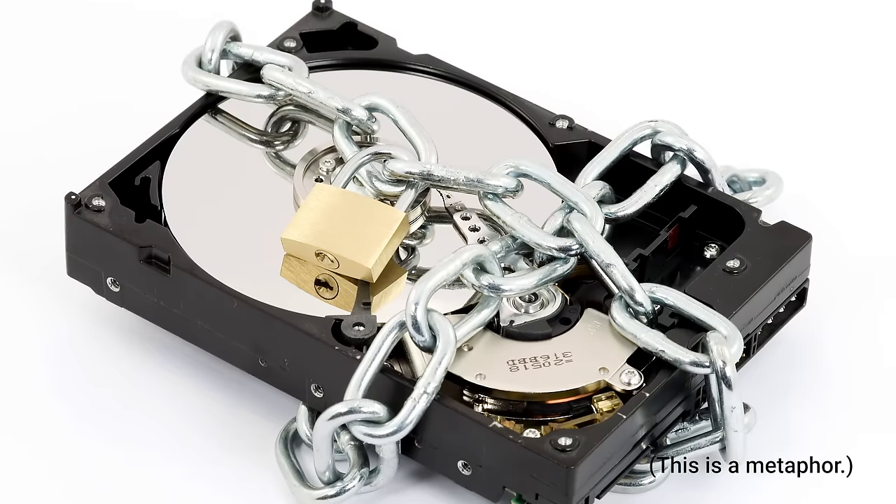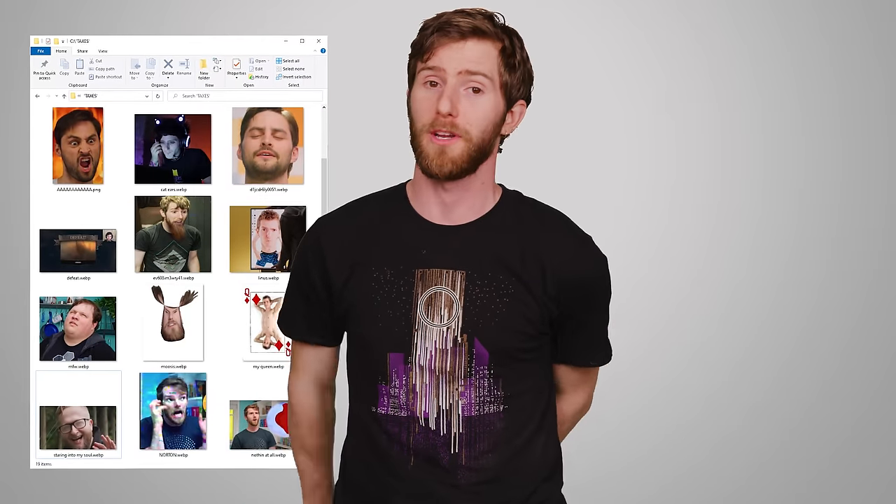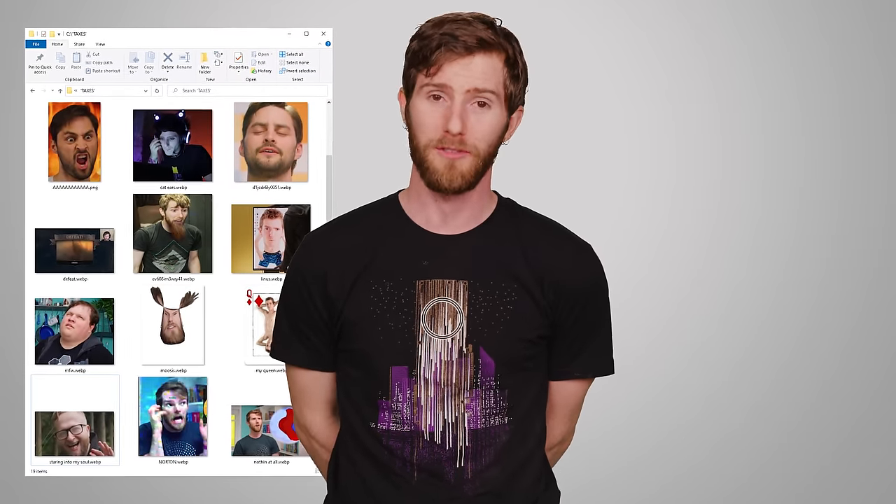Also, make sure that your provider has comprehensive security protocols in place. They should be protecting your data and getting rid of any copies that they have once the recovery process is complete. And of course, like anything else, read reviews and make sure there aren't an inordinate number of complaints about a particular company — because they took two months and all they could recover was a big folder of Linus face memes, for example. Not that I speak from personal experience.